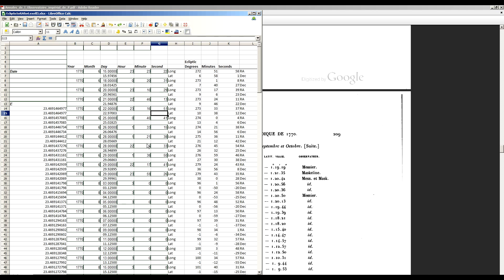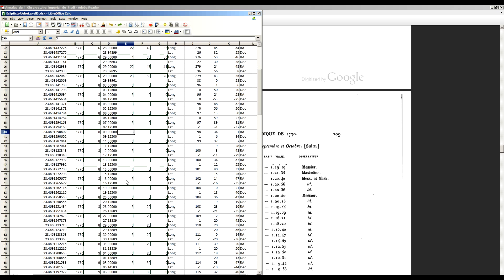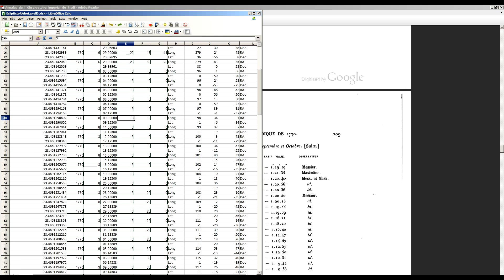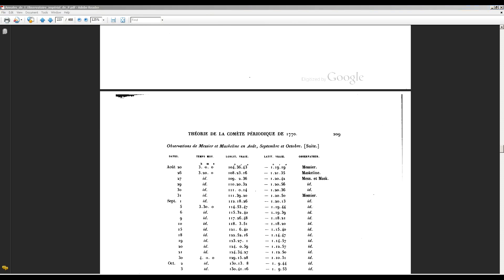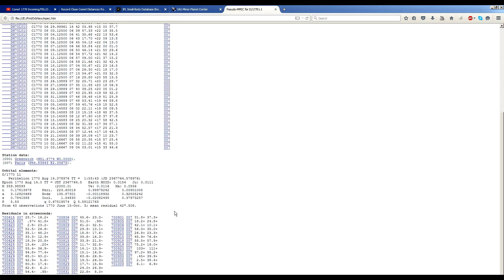That's exactly what I've done. I've processed them specifically to the very moment in time that the observations were recorded, then imported that into FindOrb, and from that calculated the orbit. The orbital solution shows a close approach.